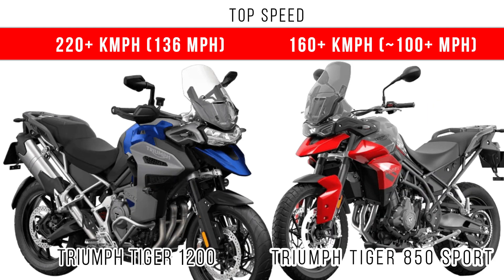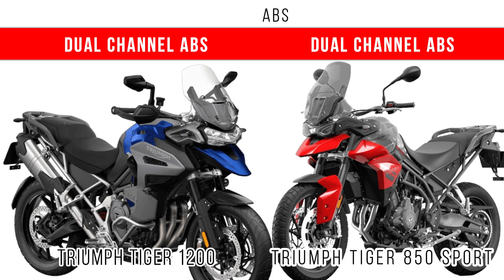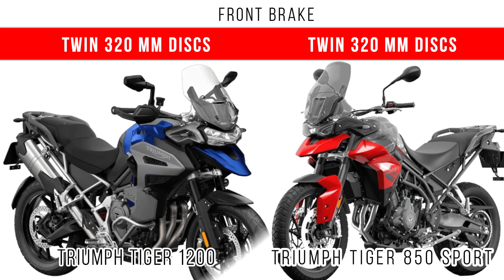For top speed, since the Tiger 1200 has more power, it also has a higher top speed of around 136 miles per hour. In both motorcycles, braking is improved by dual-channel ABS. Comparing the front brakes, both motorcycles are equipped with 320mm floating discs.